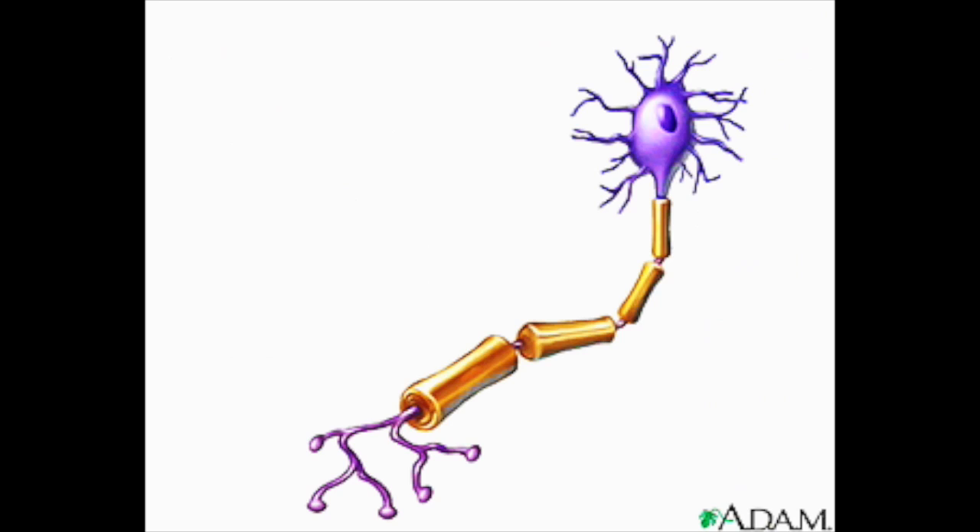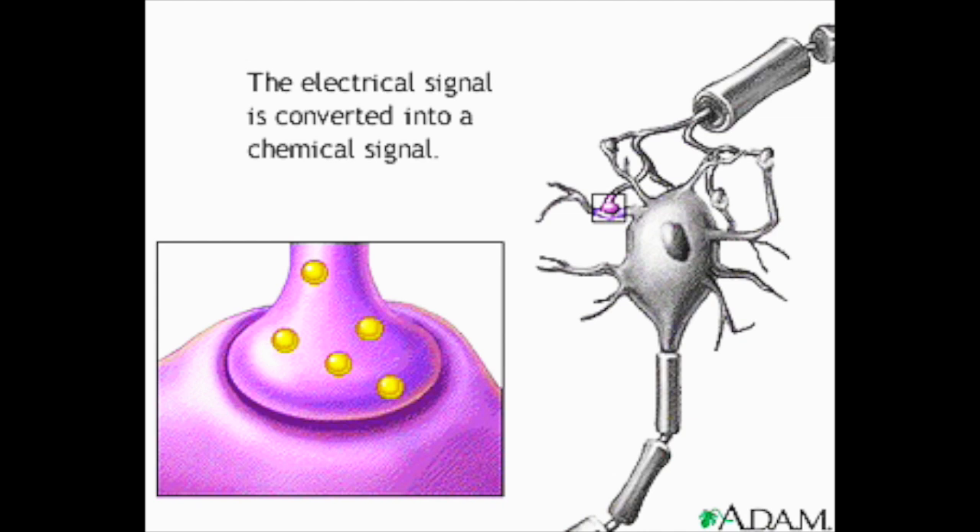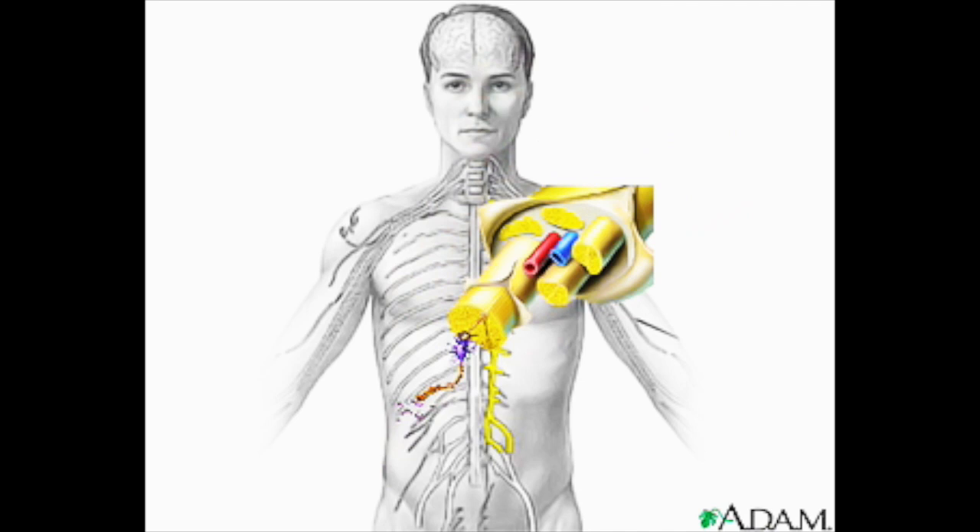The operation of the nervous system depends on the flow of communication between neurons. For an electrical signal to travel between two neurons, it must first be converted to a chemical signal, which then crosses a space of about a millionth of an inch wide. The space is called a synapse, and the chemical signal is called a neurotransmitter. Neurotransmitters allow the billions of neurons in the nervous system to communicate with one another, making the nervous system the master communication system of the body.